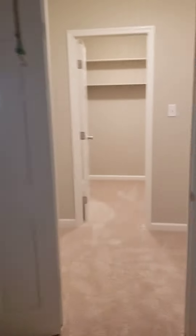Here's the master bedroom. Pretty big bedroom. Going to the walk-in closet. It's a pretty deep closet.